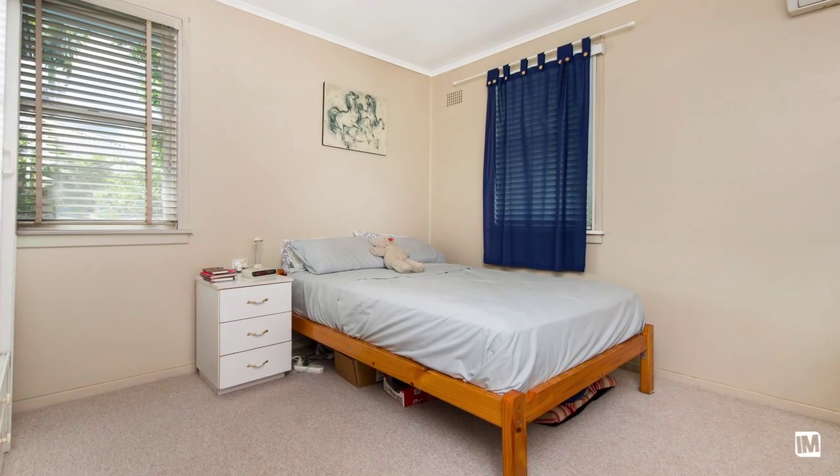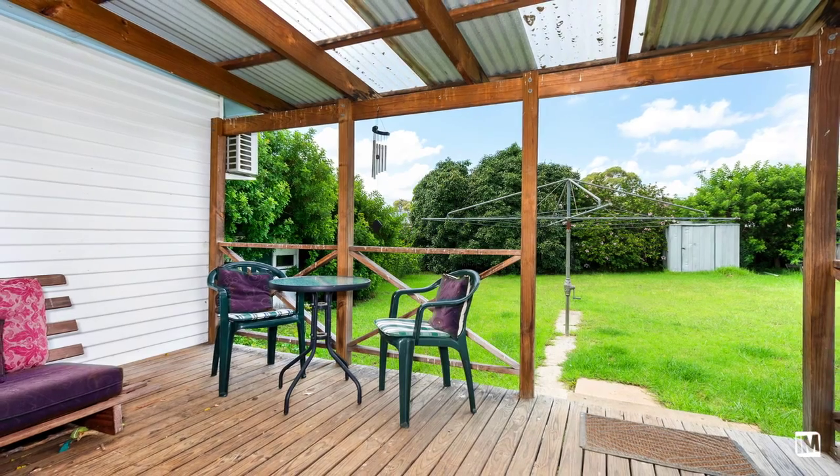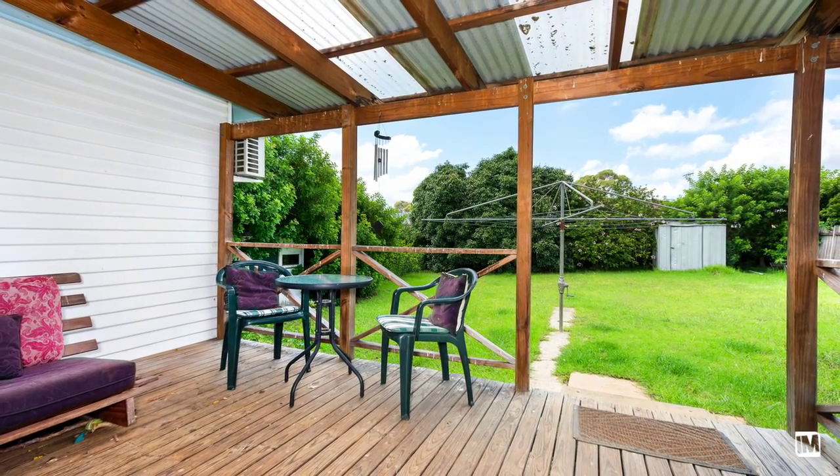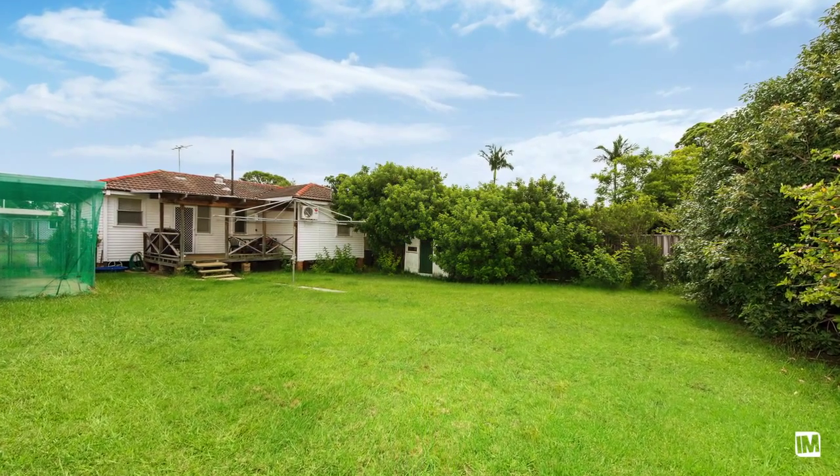This home boasts two bedrooms, each generously sized. The property is complemented by an outdoor undercover timber deck which overlooks a level yard, ideal for the children and perfect for family functions.